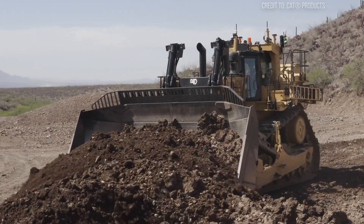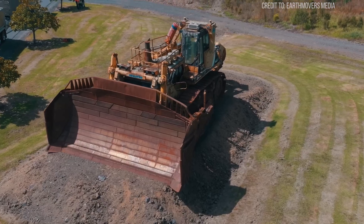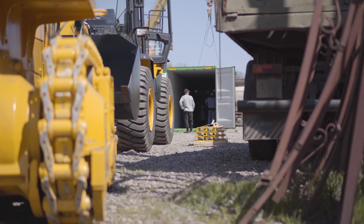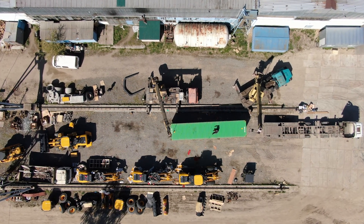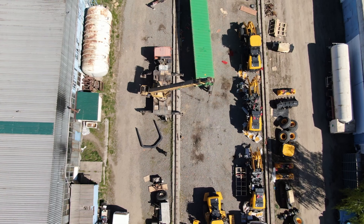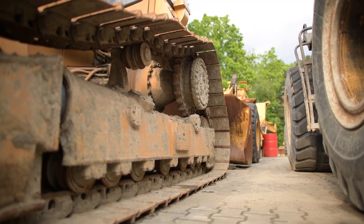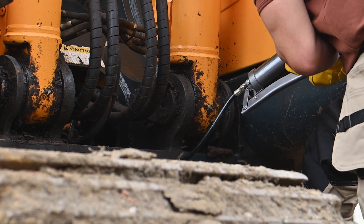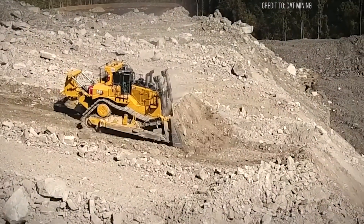Bigger bulldozers have tried to dethrone it. Take Komatsu's D575A2 Superdozer with its 69 cubic yard blade — but they often guzzle more fuel or buckle under relentless workloads. So why hasn't the world built a bigger, more powerful bulldozer? The answer lies in balance, not brute size. Moving millions of tons daily requires more than raw power; it demands control, reliability, and efficiency working in harmony. You can't just slap a bigger engine on a larger frame. Without balance, bigger becomes a liability — burning more fuel, breaking down more often, increasing safety risks.